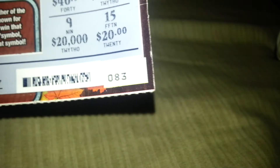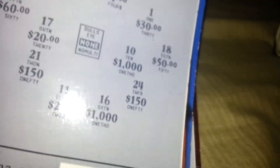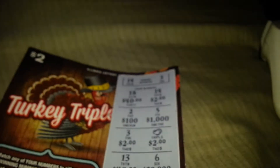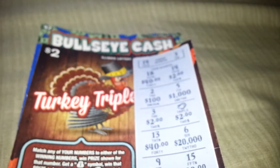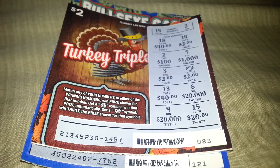Turkey Tripler ticket 83 was six bucks; ticket 121 was four bucks. The most I've ever won off the dart ticket was sixty bucks — I got the 3x multiplier on a twenty dollar prize. This is my first time playing the Turkey Tripler and it's actually a winner. Cashing in tomorrow because the lottery store is closed right now. Hopefully you guys enjoyed the video — please comment, rate, and subscribe. Peace.